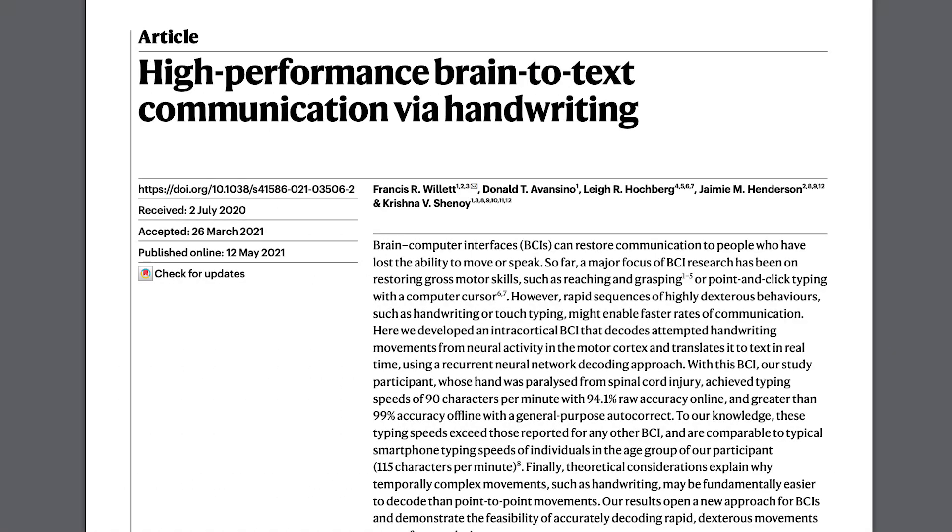Today we're talking about this paper from Stanford researchers called 'High Performance Brain-to-Text Communication via Handwriting.' The researchers were interested in investigating whether complex gestures or motor functions like handwriting can be decoded from neural activity. A lot of past work in brain-computer interface research has shown that larger gestures, such as grasping for things, can actually be decoded from neural activity.